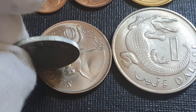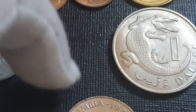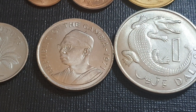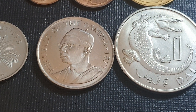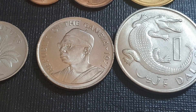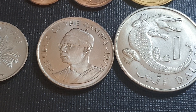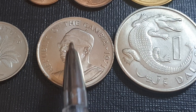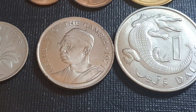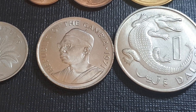Here we have a reeded coin, and on the back we have the president of the Gambia at the time — Dawda Kairaba Jawara. As you can see, most of the Gambia is Muslim, so this is pretty much the Islamic-style headdress as well as traditional clothing. You'd probably see similar styles to this in Pakistan.